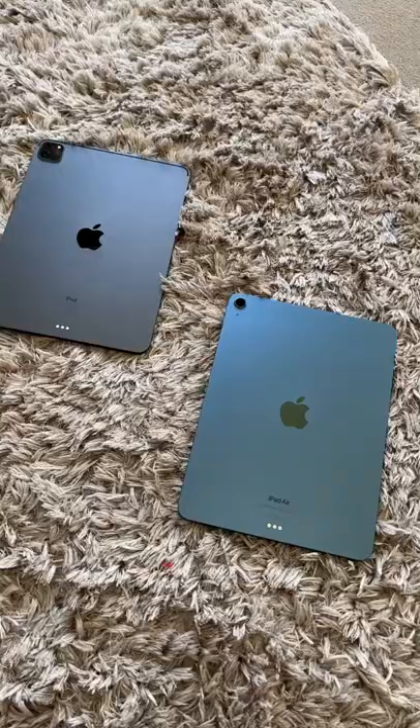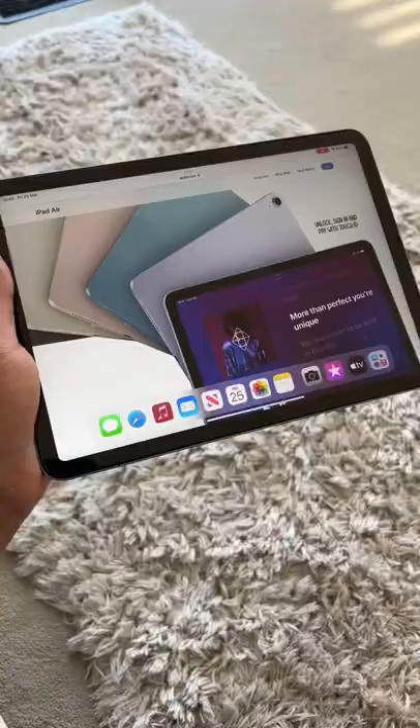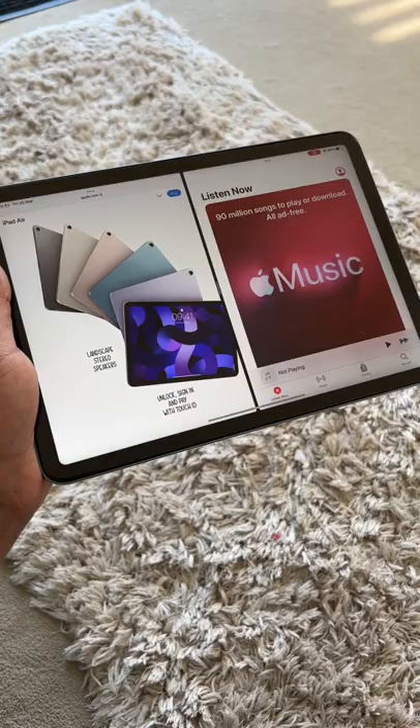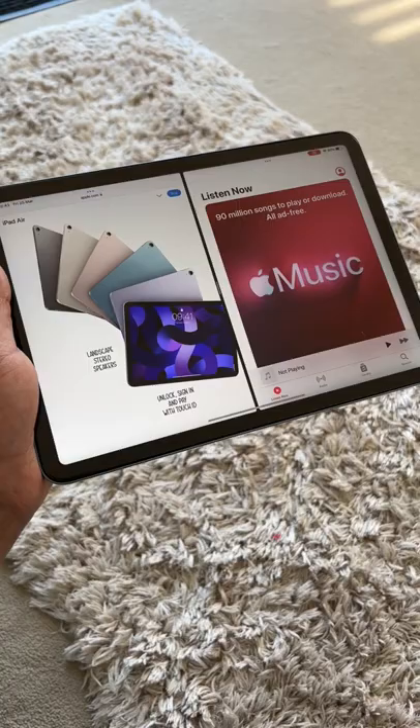Number four: the iPad Air 5 has the same M1 chip along with 8 gigs of RAM, which is in the much more expensive iPad Pro. So this time around, the iPad Air is as powerful as the iPad Pro, but for $200 less.